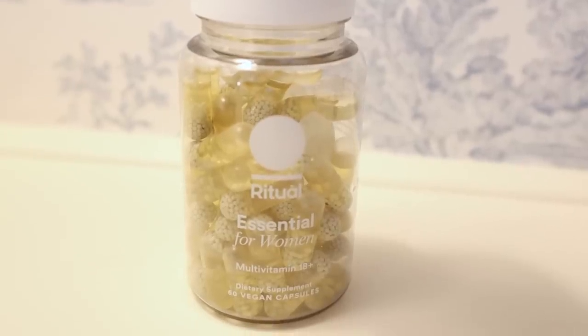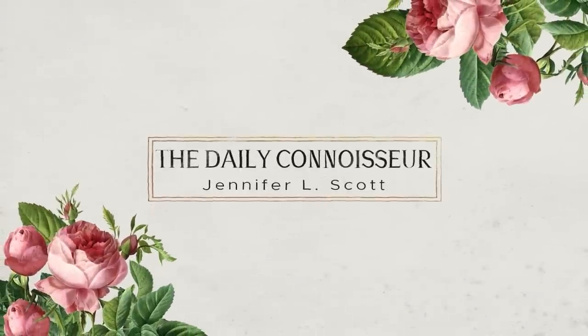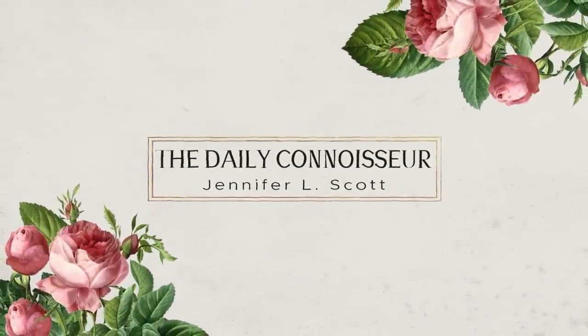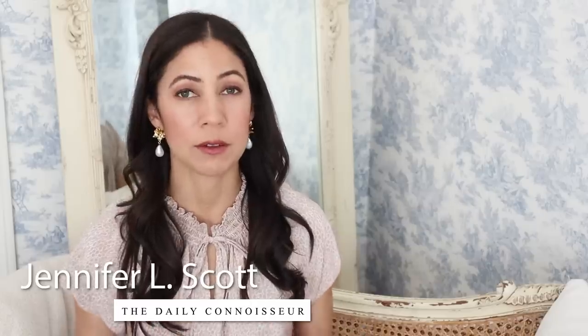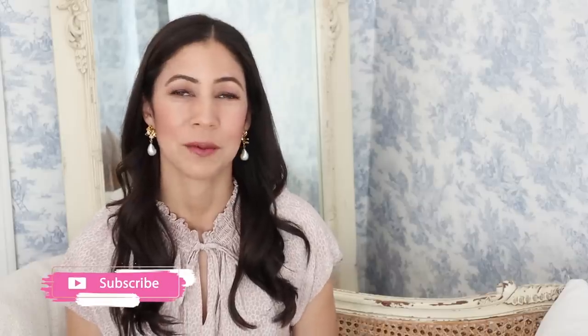Today's video is sponsored by Ritual — more on them later. I'm preparing my 10-item capsule wardrobe for fall and deciding what is going to stay and what has got to go. Hello everyone, Jennifer here and welcome back to The Daily Connoisseur. I'm going to be going through my 10-item capsule wardrobe today, looking at what is coming back for fall, and I have several pieces that need to go.